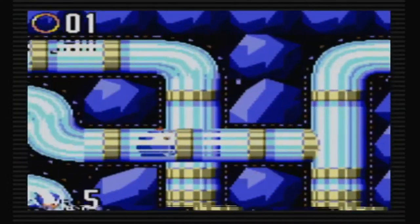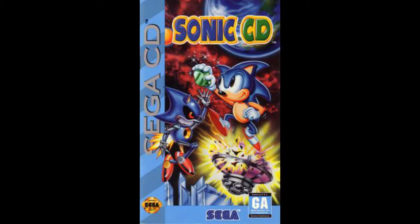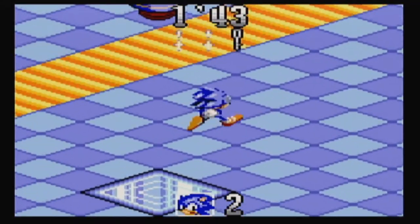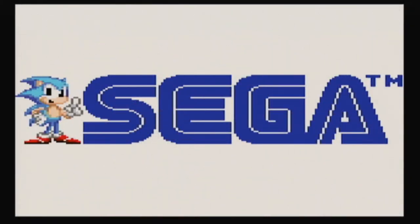Here's a hot take. In my opinion, there were more bad classic Sonic games than modern ones. Now before you start typing your angry comment, I'm not talking about games like Sonic 1, 2, CD, or 3 and Knuckles. There are other games during this period before Sonic made his shift to 3D where some of his outings were not so great. I'm of course talking about the Sonic games that were on the Sega Game Gear.